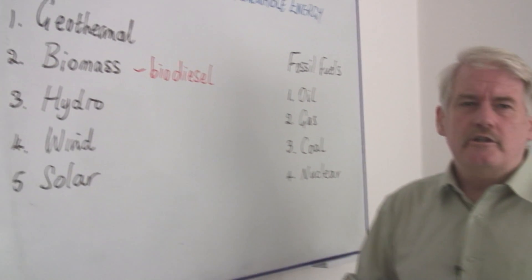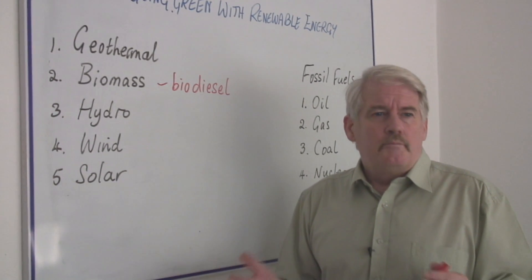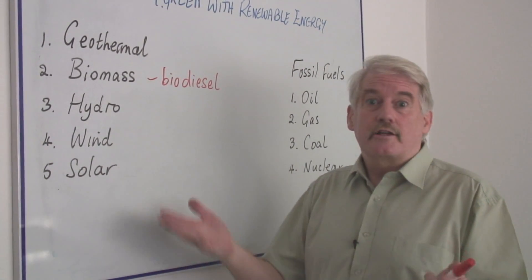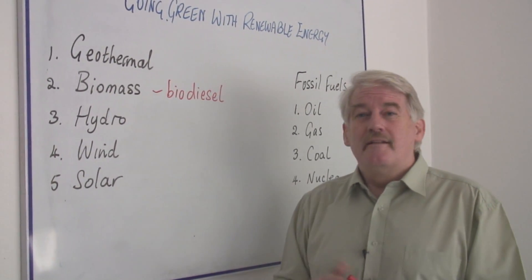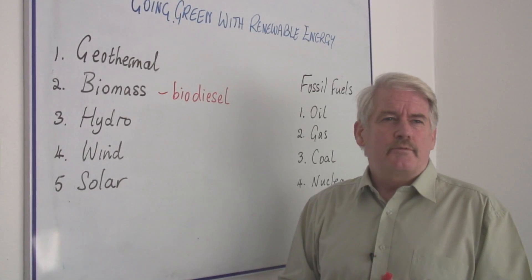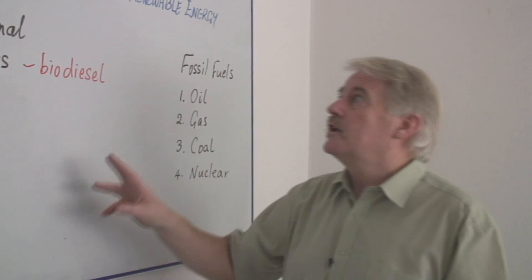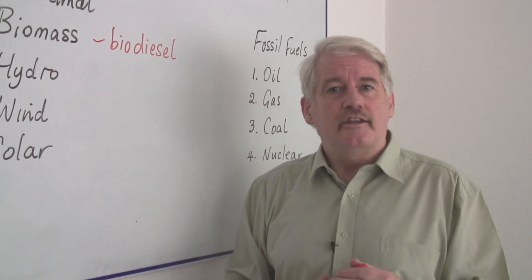Geothermal energy — well, you're lucky if you've got a geothermal power plant in your area. But if there's no geothermal activity, Iceland, for example, is a good place where there is geothermal activity. If you haven't got that on your doorstep, you're not going to be using that. But this is how we can go green with all of these forms of renewable energy.